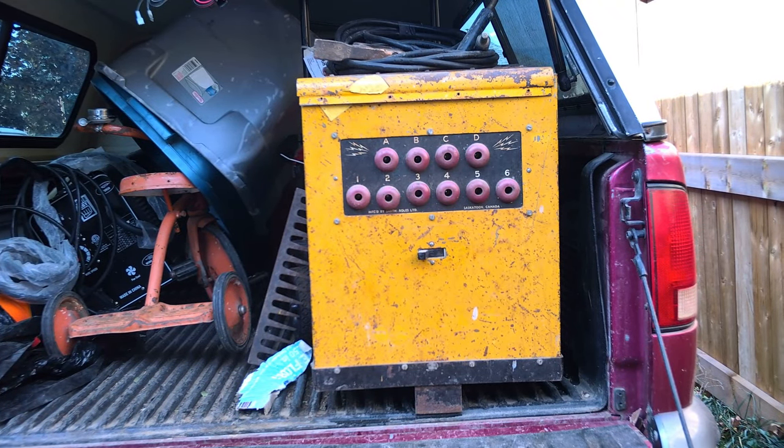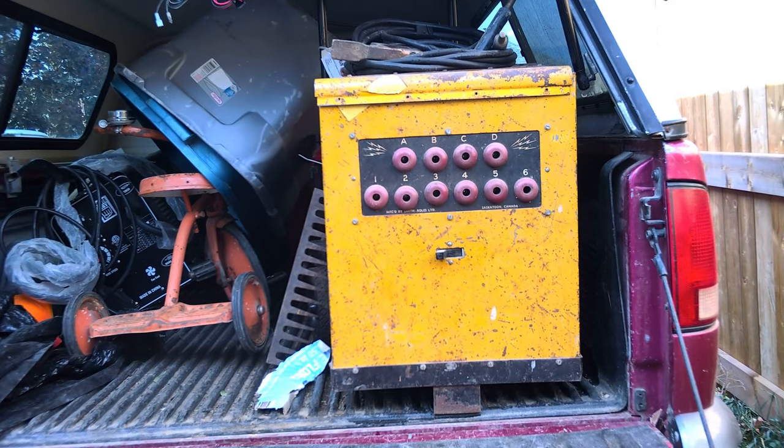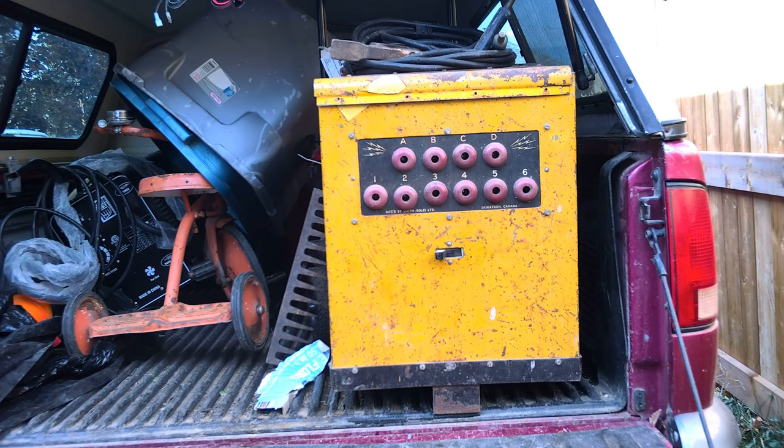Then we've got another Comet welder — we've done one before, but this one's older. So that'll be getting torn apart here on Nice Junk.